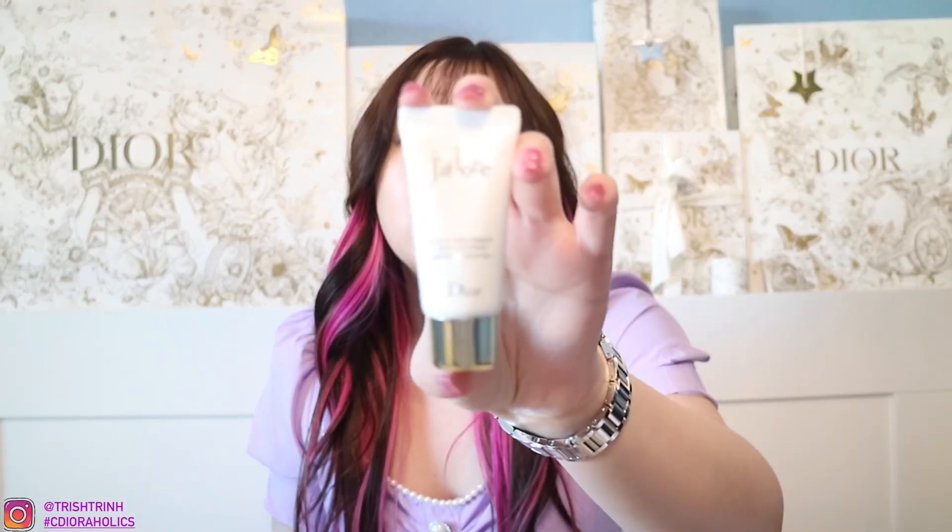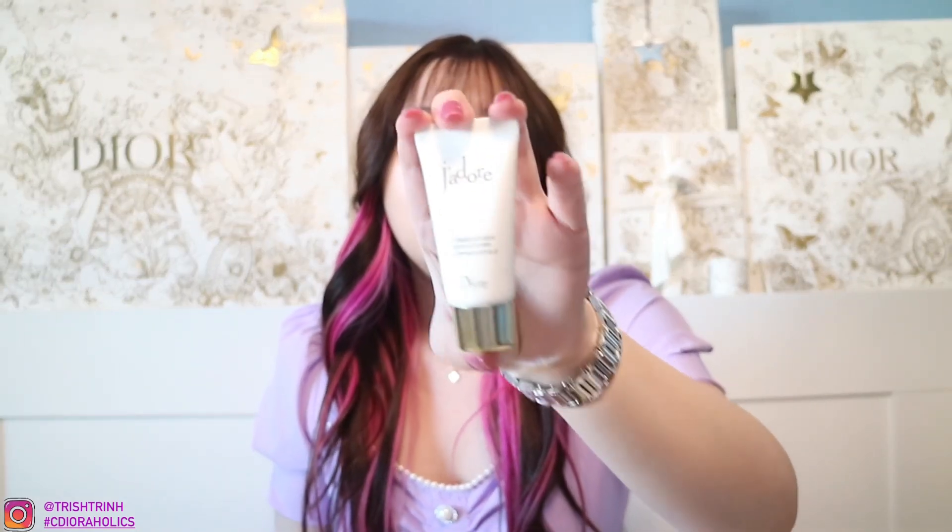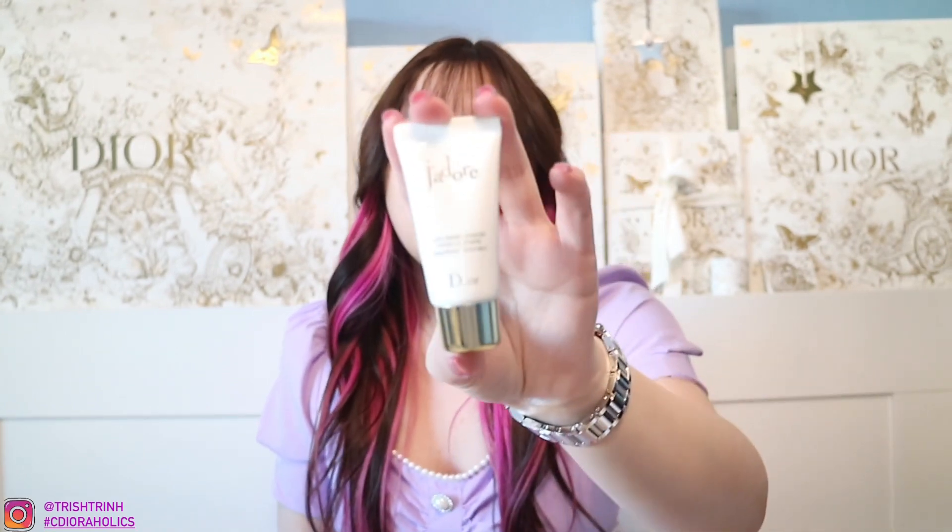I ended up purchasing those two items. My SA also gave me a little miniature J'adore Beautifying Body Milk. I love these because they're great for traveling — you can put them in your handbag. Then for the other box, this is going to be the gift with purchase. There's a lot of goodies in here and I've been wanting these items. We have a lot of holiday items here.